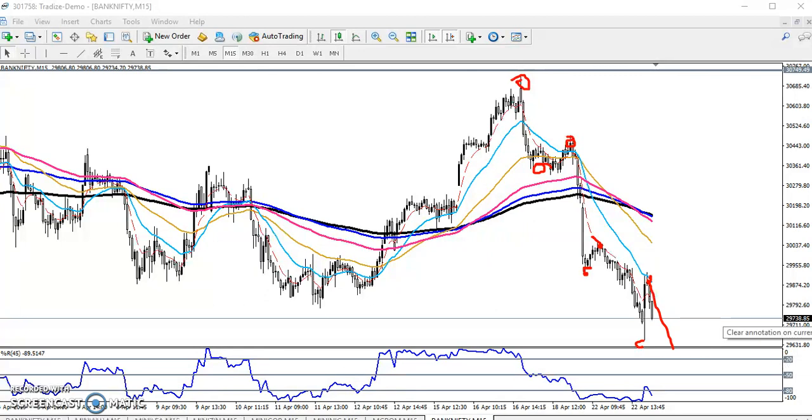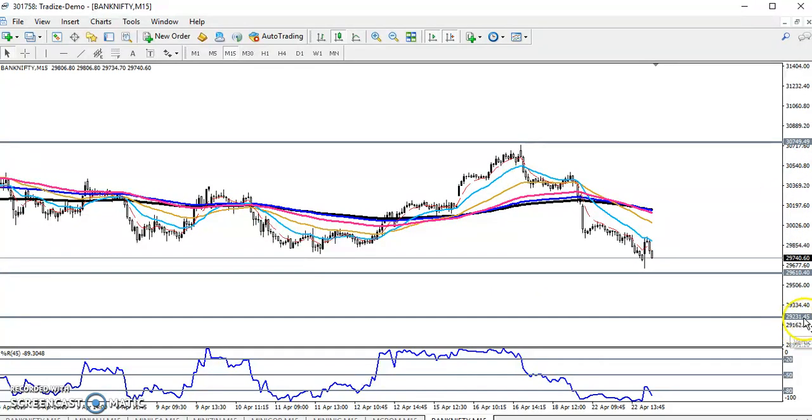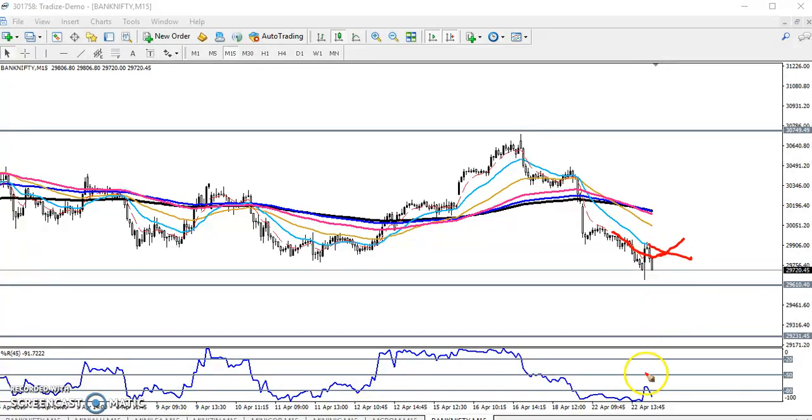I already indicated around 29600. If they break this level, our next target will be around 29200. For the buy position, if you want to enter, we must wait for a moving average crossover. Here you can see the moving averages — one is 5 and another is 20.